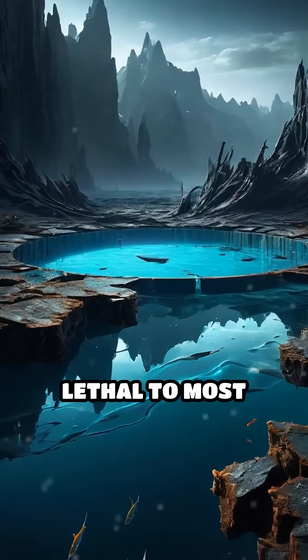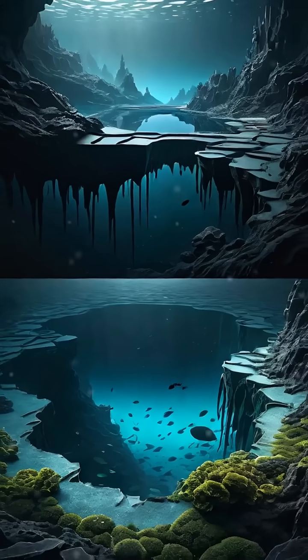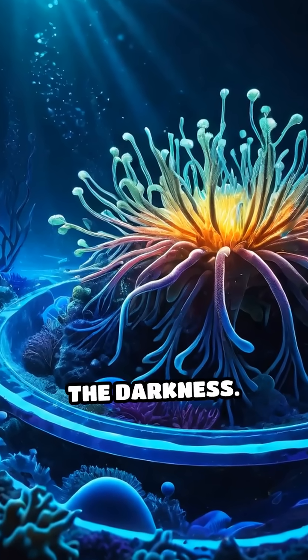The pools themselves are lethal to most marine creatures, earning the nickname 'deadly underwater lakes.' Yet, against all odds, life not only persists, but also glows in the darkness.